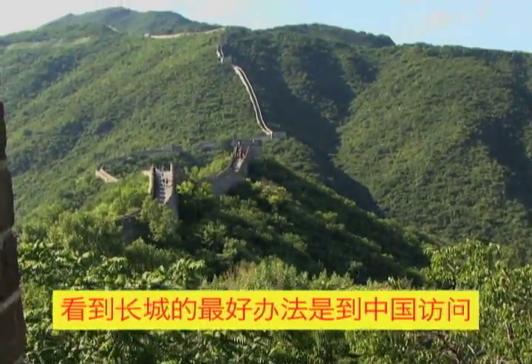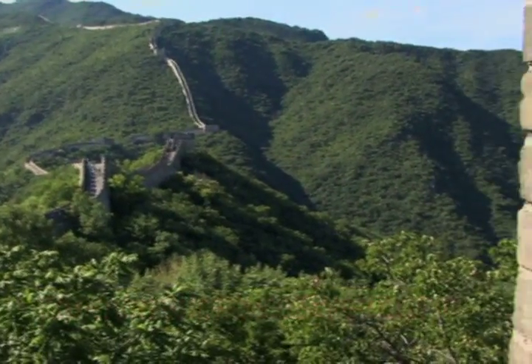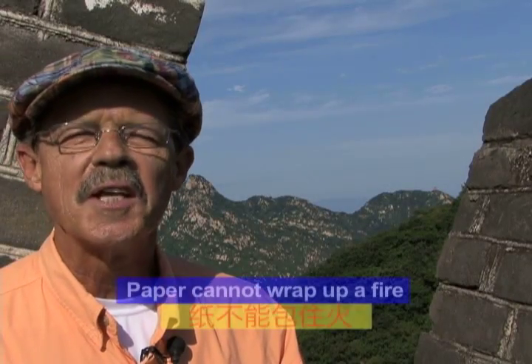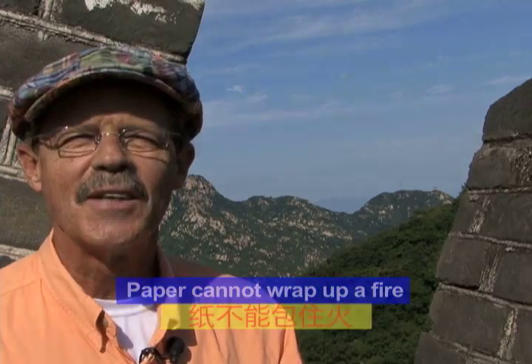But the best way to see this magnificent structure is to visit China and come to the Mutianyu Great Wall and have a look for yourself. Baxter Big Wall, leaving you with these Chinese words of wisdom: Paper can't wrap up a fire. Until next time.